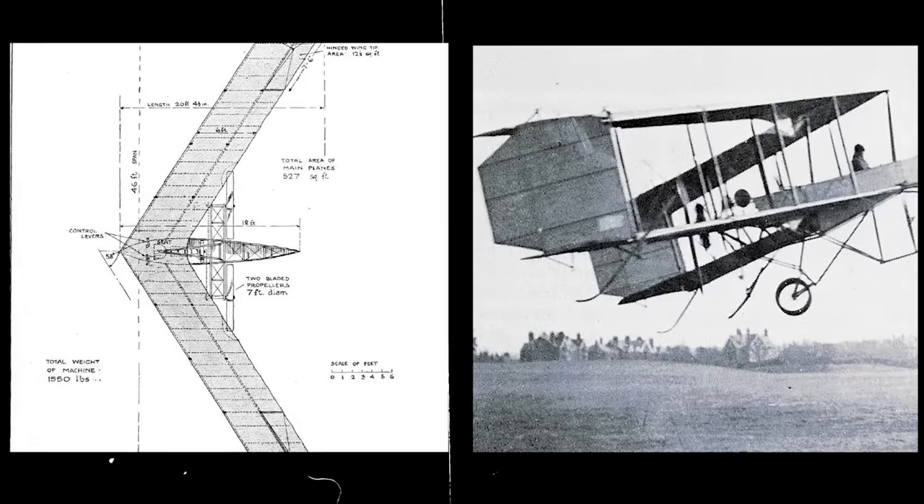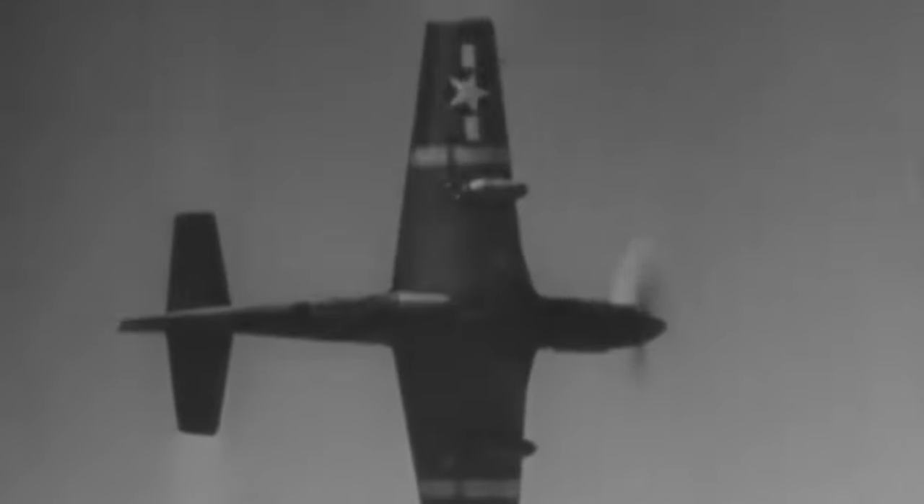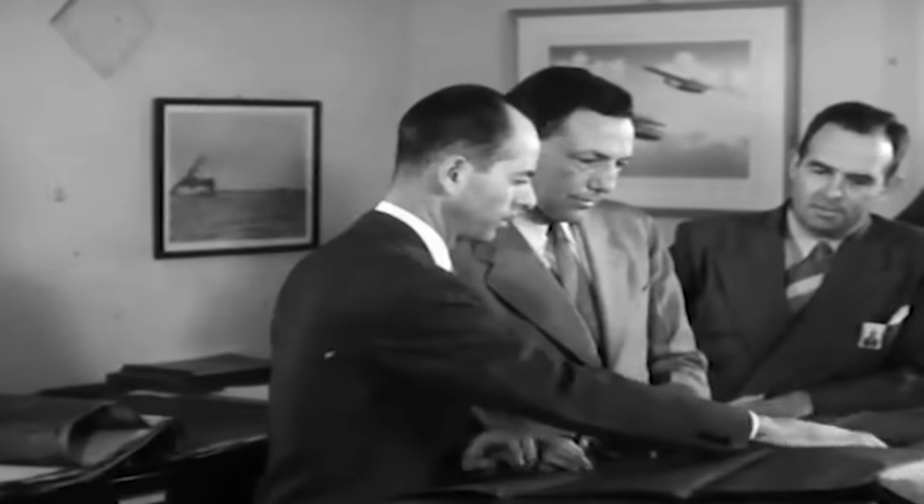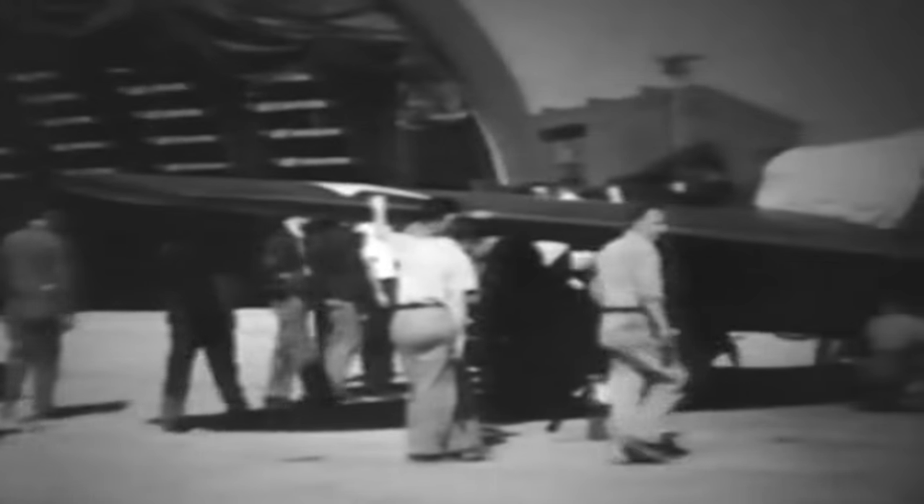While swept wing aircraft had first been developed before World War I, they were not used in a military context until the Germans launched their swept wing Messerschmitt Me 262 fighter in 1944. At the time, the US Navy was more interested in straight wing aircraft, but that would soon change as World War II ended. The Korean War brought raging dogfights, and the Americans found that their Grumman F9F Panther straight wing jet fighters were no match for the MiG-15 swept wing counterparts provided to North Korea by the Soviet Union. It was clear they would need a new fighter to go head-to-head with the MiG-15.